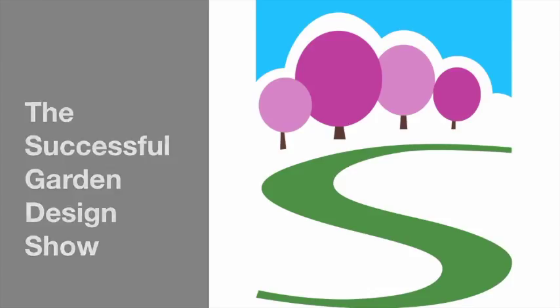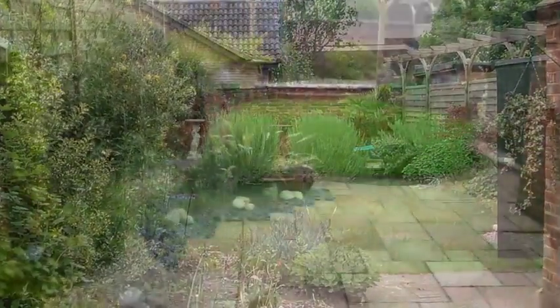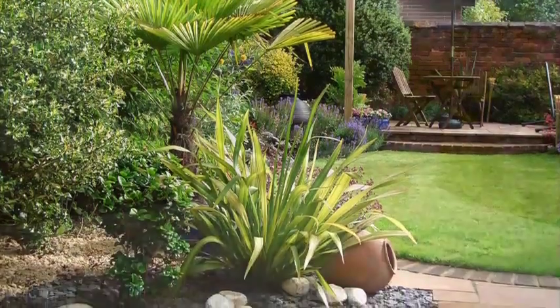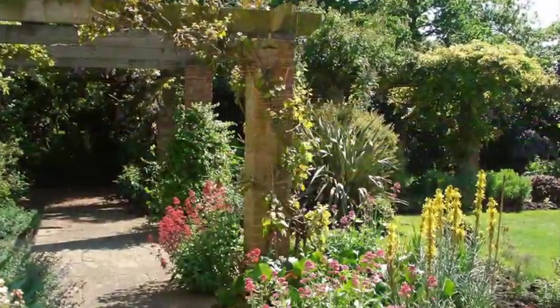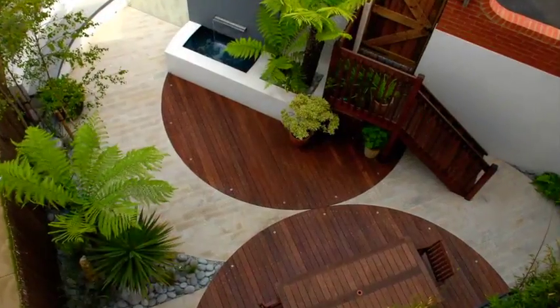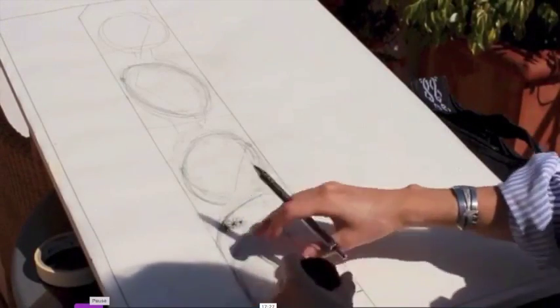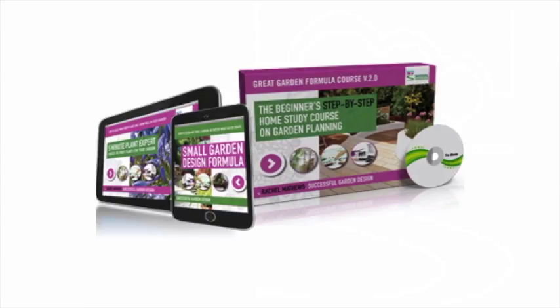If you're frustrated your garden doesn't look as beautiful as it could, even though you've purchased lots of lovely plants, then help is at hand. Plants are not enough — you have to have a good design layout, and when you combine design with the beauty of plants, that's when the magic really happens. It's our mission here at Successful Garden Design to show you how to do it. It's much easier than you may think. I'm Rachel Matthews and I've been a professional international garden designer for over 25 years, and I teach garden design online.